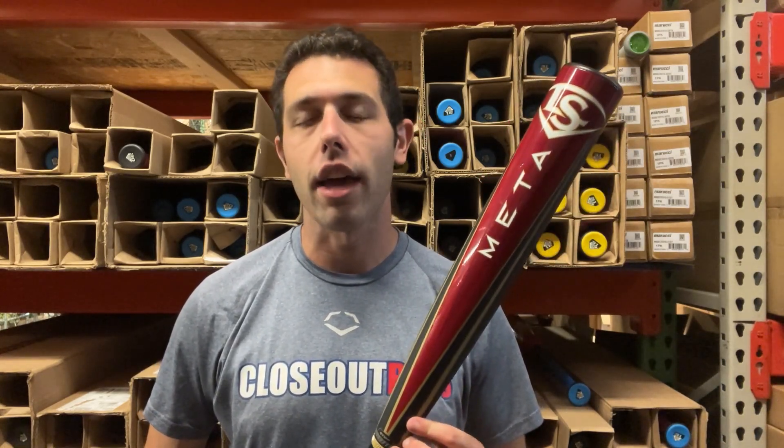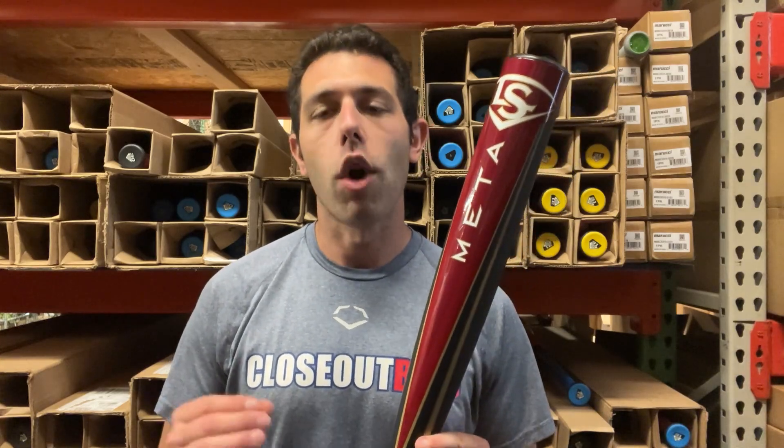We're going to get things started off with the Meta BB Corps Baseball Bat, a bat that returns for what feels like their 7th or 8th year. This bat came out before even COVID, so you're talking about 2018, 2019 iterations of that Meta BB Corps Baseball Bat. It's definitely a bat that has stood the test of time — one of the better composite BB Corps Baseball Bats for the 2025 campaign.